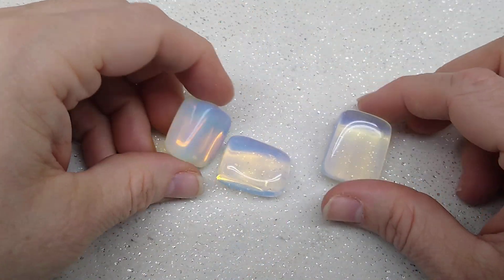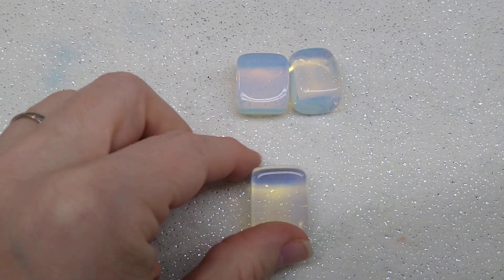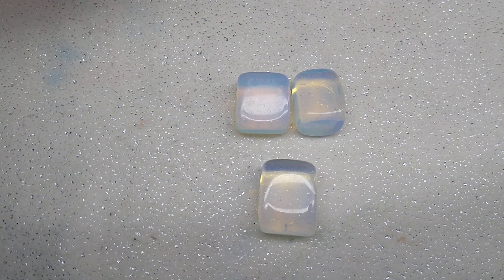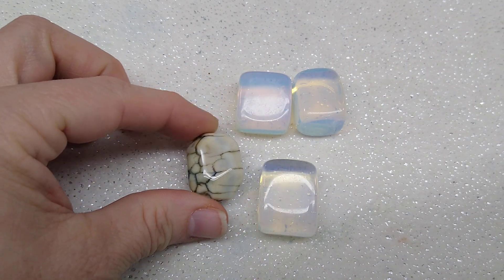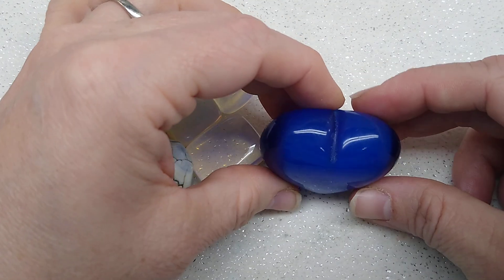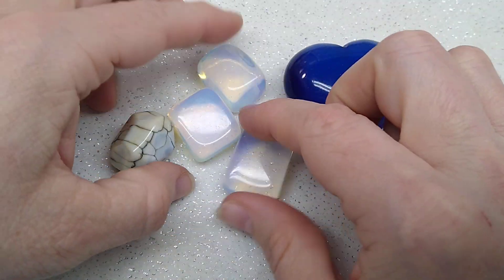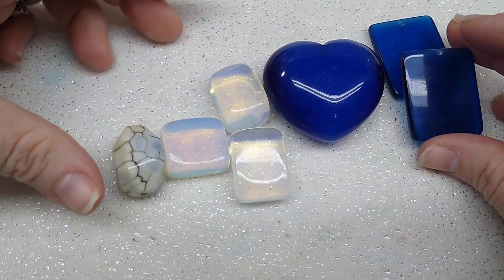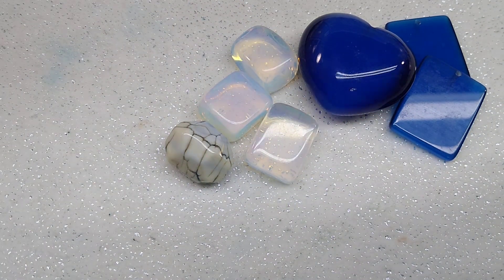Now lot number four. Let's start with the gemstone pieces. We've got some beautiful opalite — this could be a pendant and earring set however you wanted to do it, but it has to be wire wrapped as it is not drilled through. Then we've got these beads — I don't know what they are but I had two of them and I think they're stunning. We have a very large cat's eye glass heart — it's so pretty. And we have two flat cat's eye pendants that do have the drill through them. Those are the gemstone pieces for lot number four.